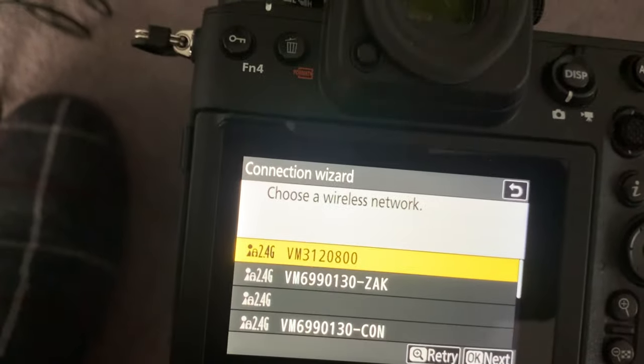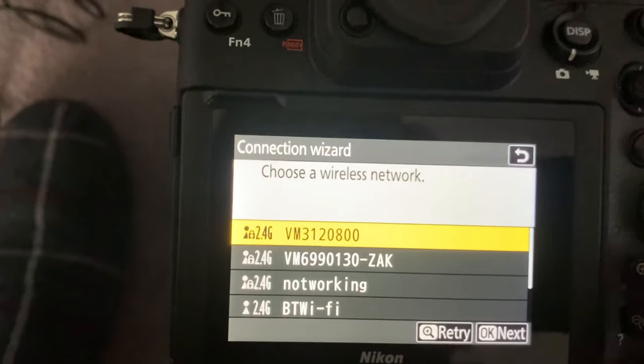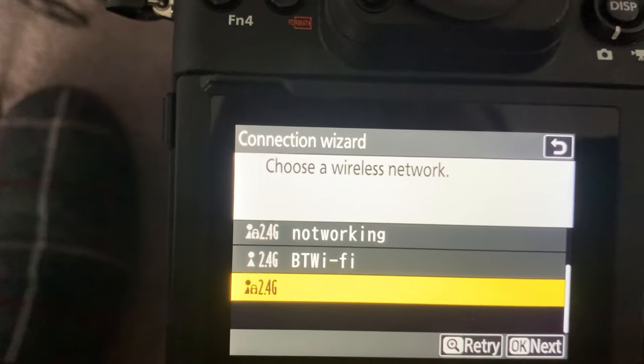If I do a retry on the scan I'll get totally different networks listed. It's interesting that there are some coming up with no SSID at all.